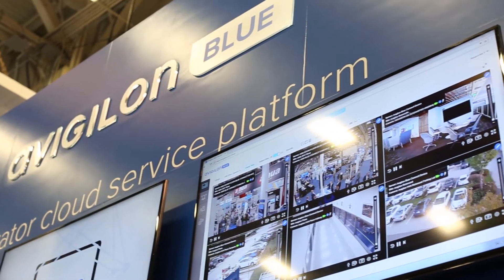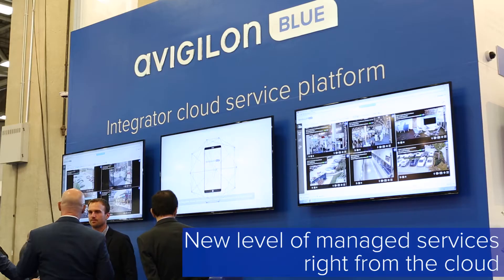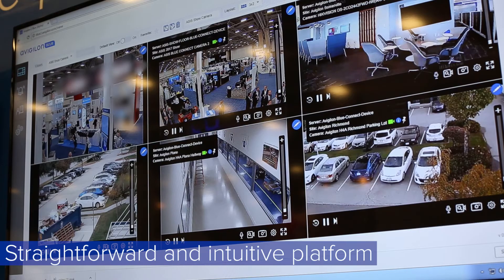We are excited to announce Vigilon Blue, our powerful new integrator cloud service-based platform for securing surveillance, purposely built for Vigilon partners and their customers. With Vigilon Blue, our partners will be able to deliver a new level of managed services right from the cloud with a platform that is straightforward and intuitive.